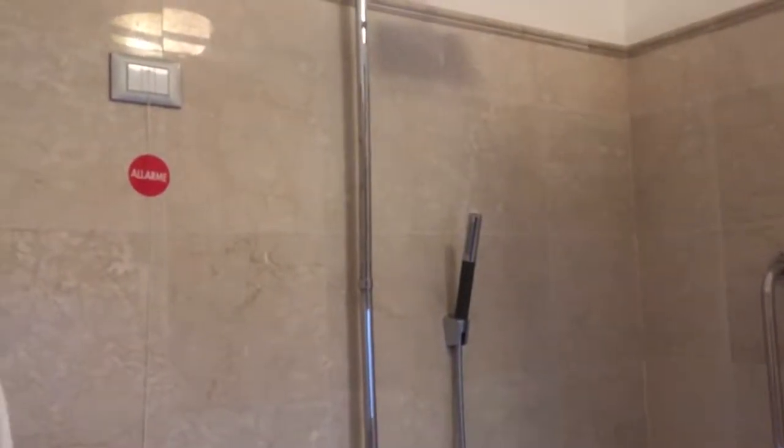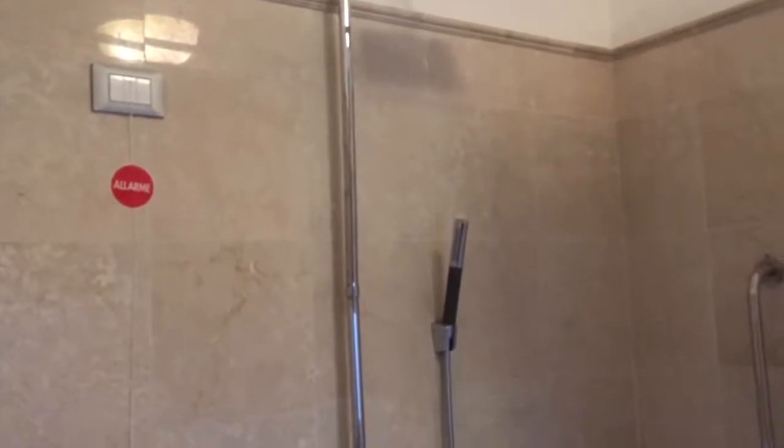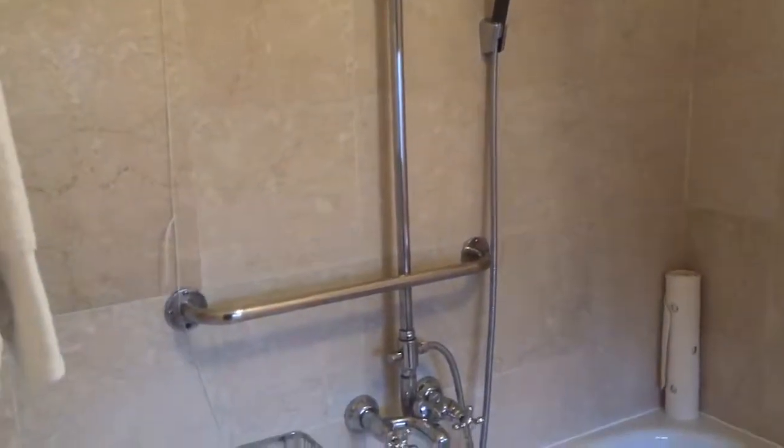There's actually an alarm right here — you pull this and I guess people run to your room. That's pretty unique, just in case you slip and fall inside the shower.